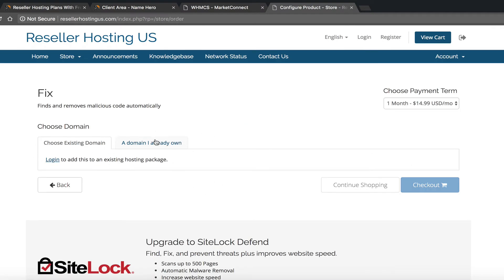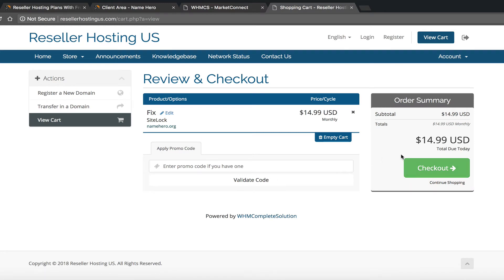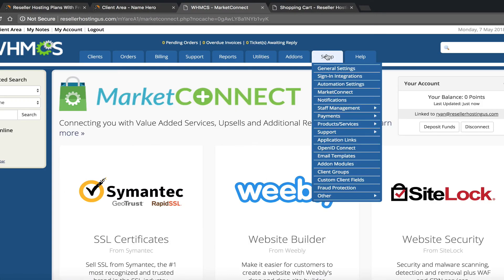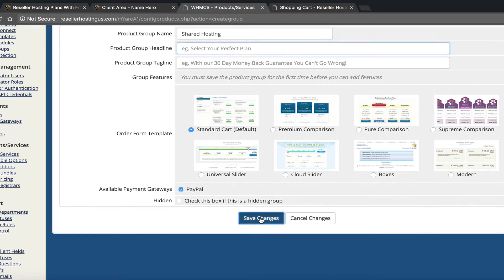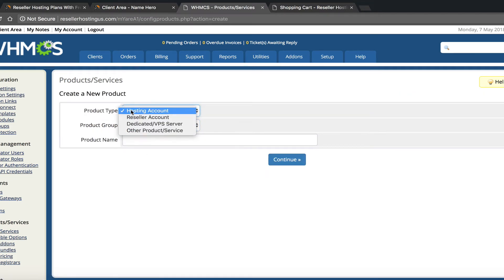Customers can select what they want and click Buy Now to purchase SiteLock right off the bat. They can choose an existing domain or one they already own — for example, we can type in namehero.org, click Check Out, and they can buy SiteLock from you instantly. Now let me show you what it looks like when a customer is ordering web hosting as well, so let's set up a dummy package. Under Products and Services, create a new group called Shared Hosting.